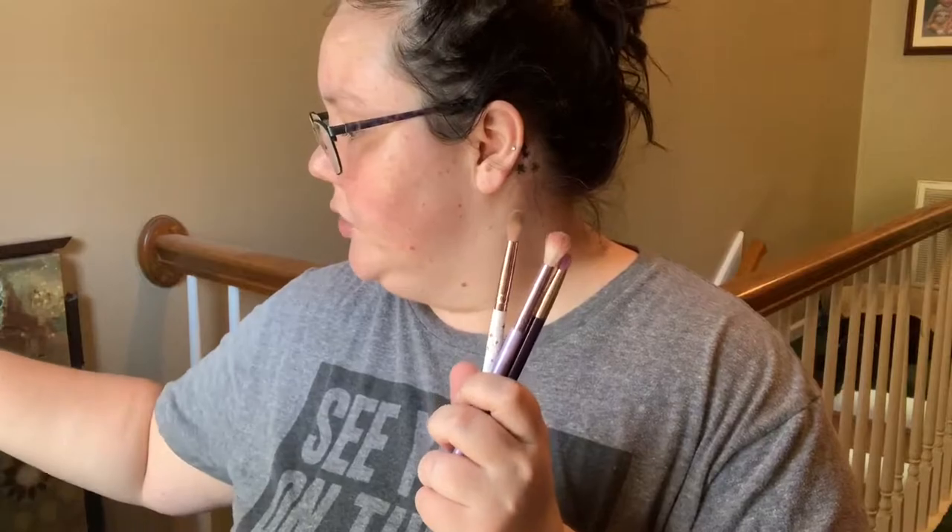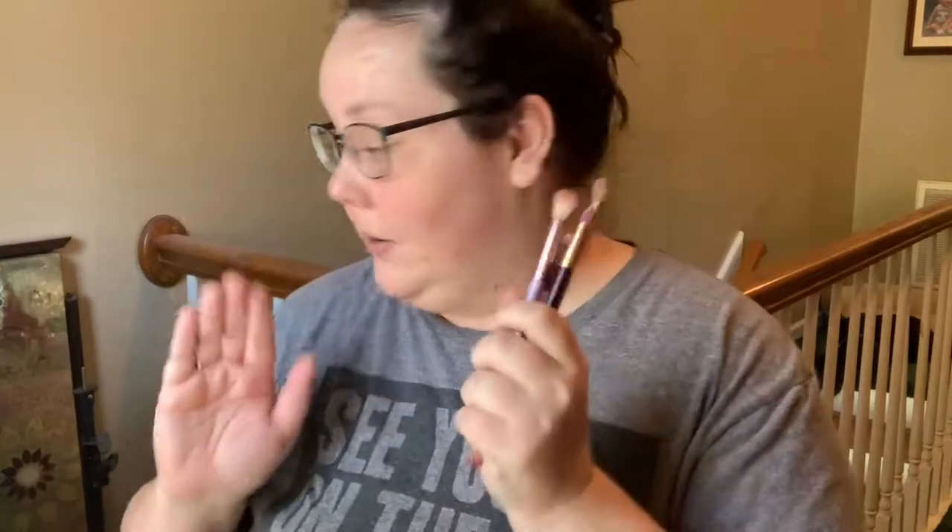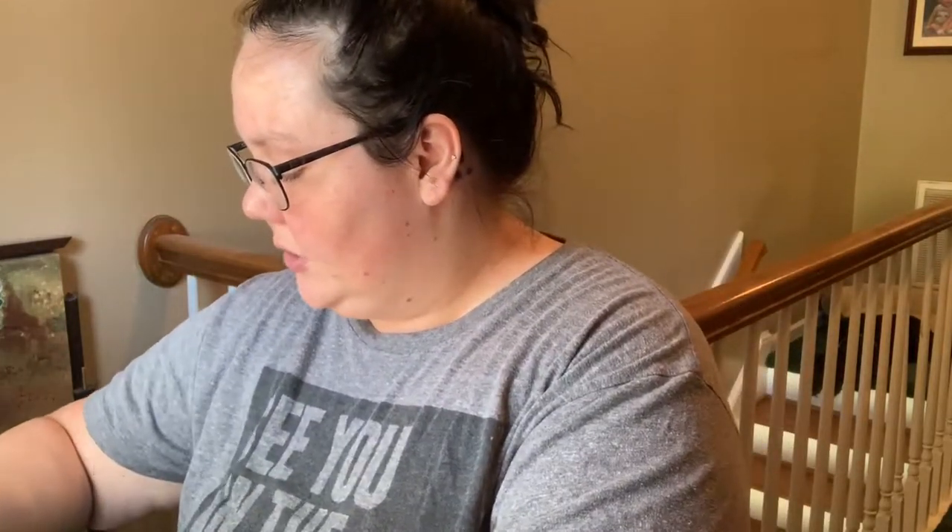I'm going to grab a blush brush and then my NARS Orgasm blush. For eyeshadow — this is where I always feel like I have problems — let's pick a palette. I'm going to carry the Urban Decay Naked Basics palette. Eyeshadow brushes: a pencil brush, a fluffy crease brush, a more detailed crease brush — it's all about economy when it comes to packing because I don't have a ton of space — and a packing brush. For mascara, I'm going to carry the Wander Beauty Unlashed mascara. And then a little bronzer brush and the Wet n Wild contour palette, just in case we go out and I feel like I need a little something.